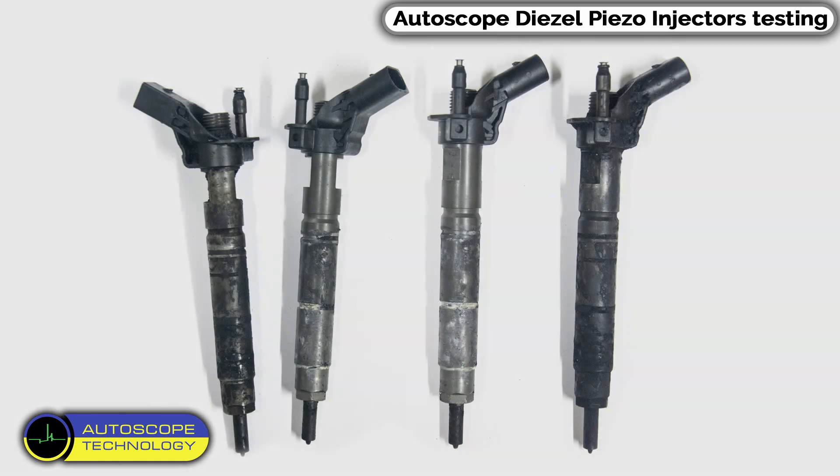We replace the defective injectors with new ones. It is necessary to register them in the control unit.